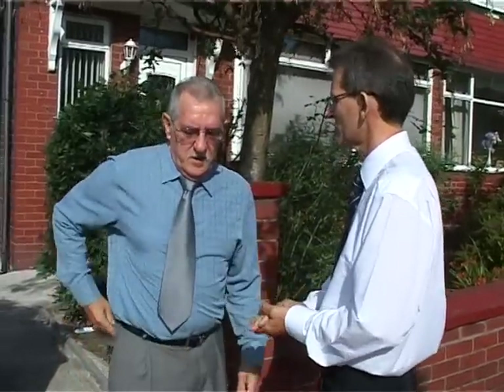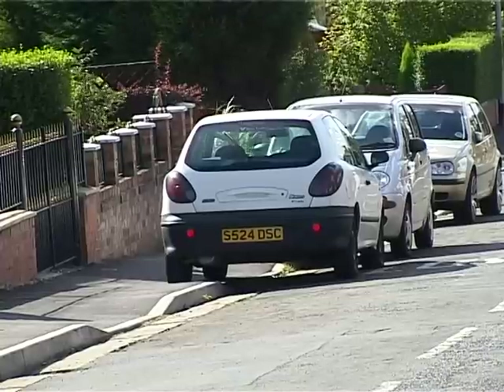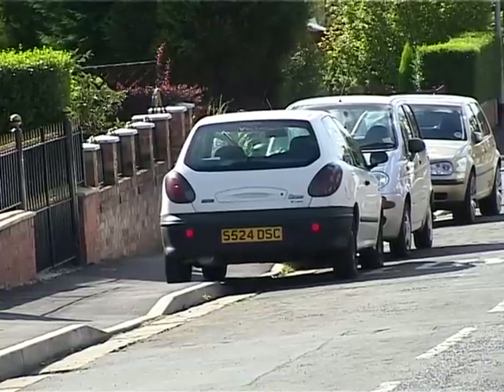Before we move off, just have a good look at your license. I think I've got it with me - here we are. That all looks to be in order, John. We'll do a quick eyesight test on you. You need to be able to see. Can you see the white car on the left? Can you tell me the registration number? S524DSC. OK then, John, everything seems to be in order there.